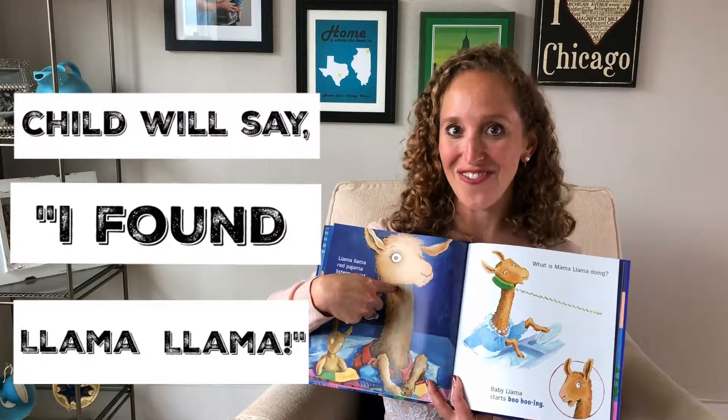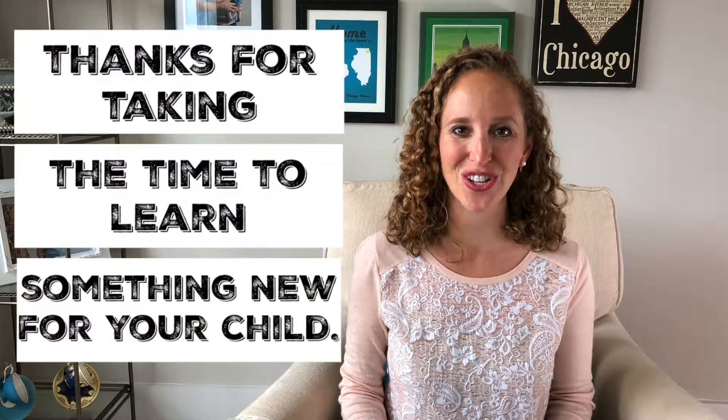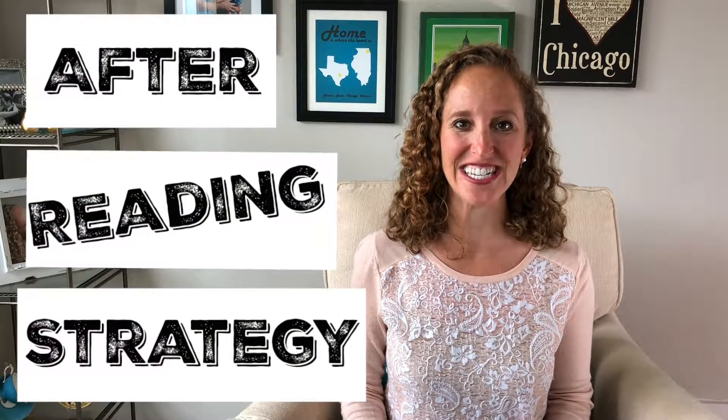I found Llama Llama. Howdy, Elise here. Thanks for tuning in to Reading Boots and thanks for taking the time to learn something new for your child. Today I have a fun interactive after-reading strategy to teach you.